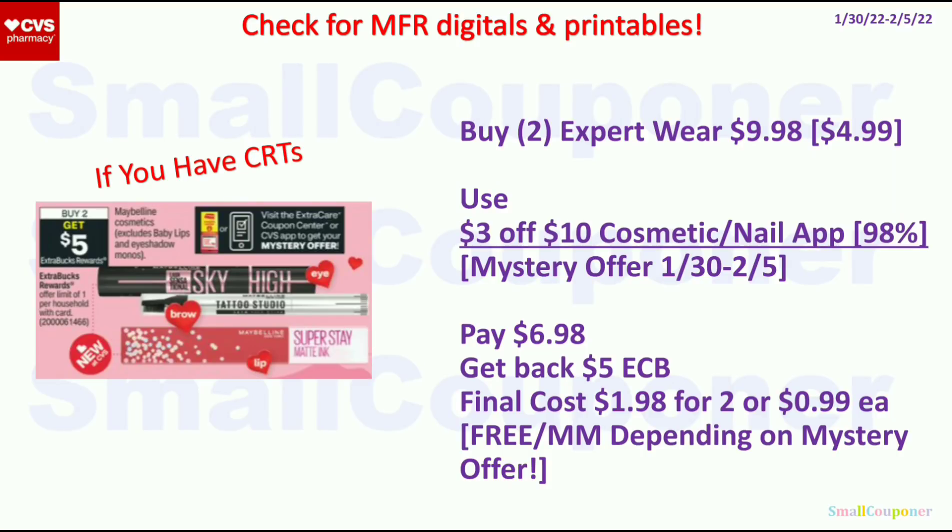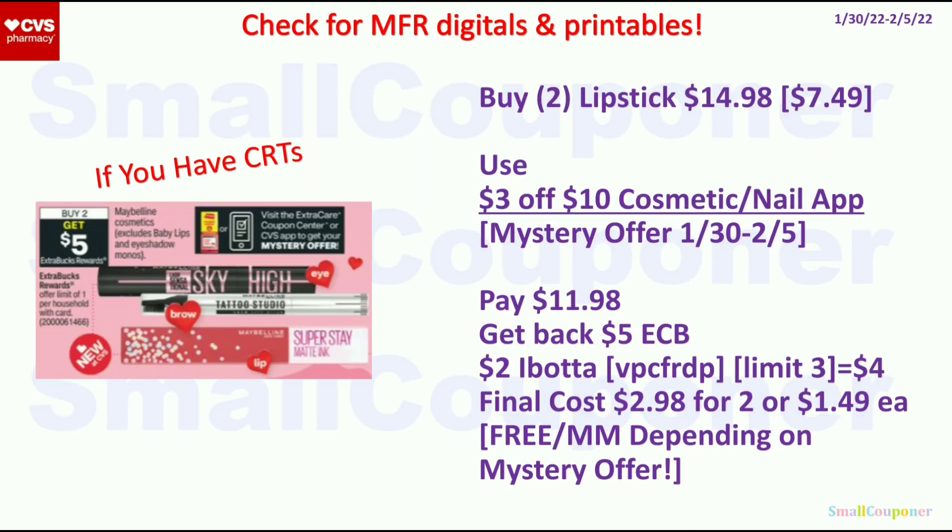For the Maybelline deal, buy 2 and get a $5 ExtraBuck, limit of 1. You can get 2 Expert Wear for $9.98 at $4.99 each. Use the $3 off $10 app coupon and a mystery offer from the app or coupon center starting the 30th. Pay $6.98, get back a $5 ExtraBuck — final cost is $1.98 for 2, or $0.99 each; could be better depending on the mystery offer. Alternatively, get 2 lip products at $7.49 each ($14.98 total), use the $3 off $10 app coupon, pay $11.98, get back $5 ExtraBuck. There's a $2 Ibotta rebate per lip product (limit of 3), so get $4 back for 2. Final cost is $2.98 for 2, or $1.49 each.